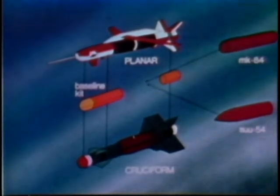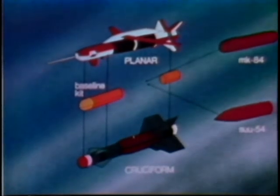Munitions carried on both include the Mark 84 2,000-pound general purpose bomb and the SU-54 dispenser for cluster munitions. Guidance options include TV data link, imaging infrared, and distance measuring equipment. The planar wing version is effective for high altitude, long range attack.